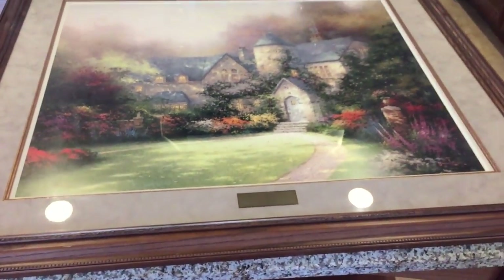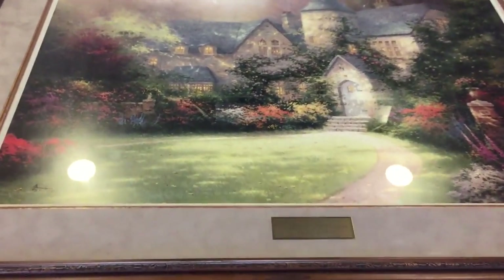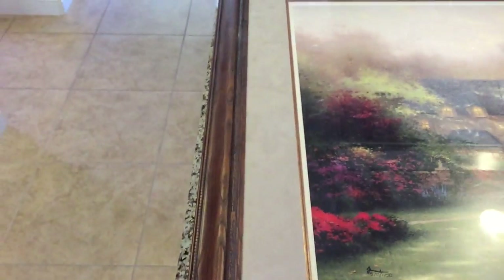This is an enormous Thomas Kinkade — I think these are prints, but they're hand numbered, 570 out of 1750. There's the name of it, it's beautiful, it's in a $200 frame. I don't know what this thing is worth, but we paid $40 for it — this was an estate sale.